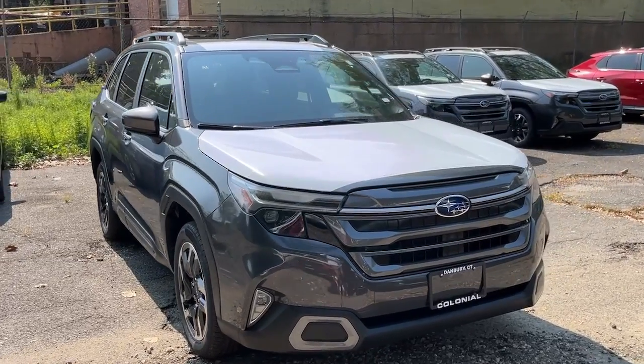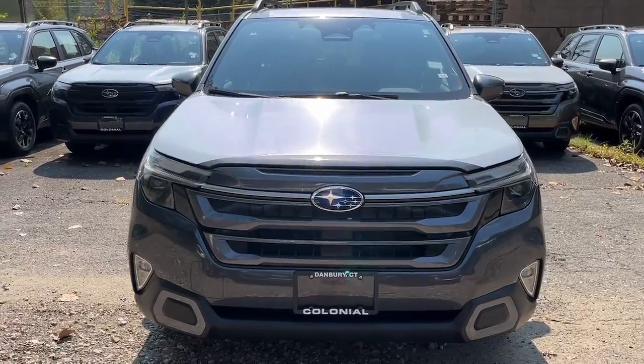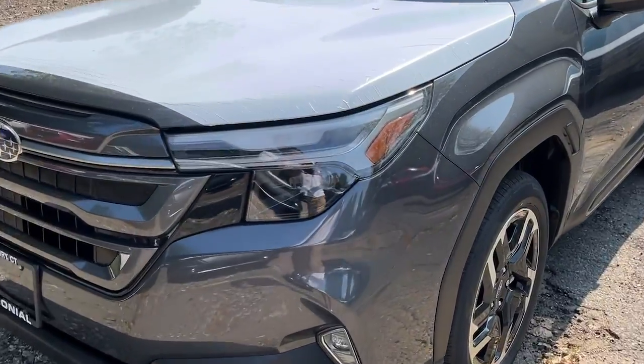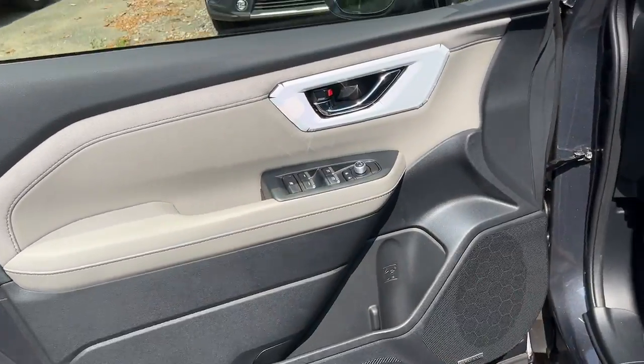Here is a wonderful 2025 Subaru Forester. Enjoy a tour of this Subaru Forester, the compact SUV that's relaxing to drive. Spacious and refined, this crossover offers desirable safety and connectivity features at a surprisingly affordable price.